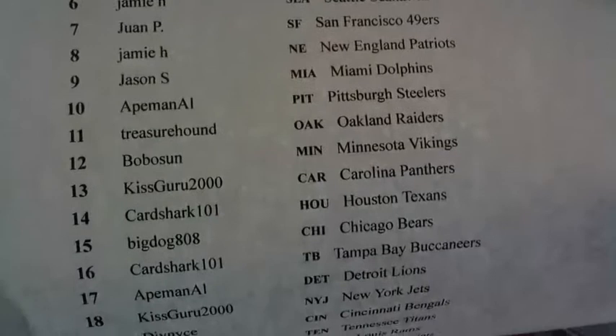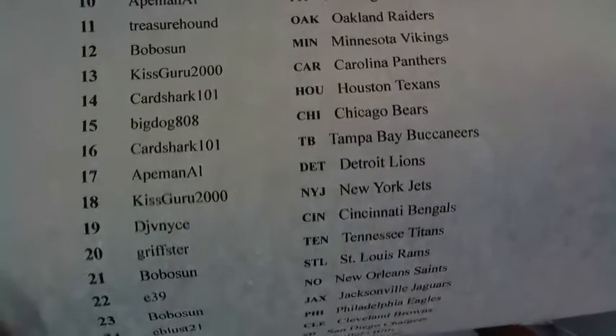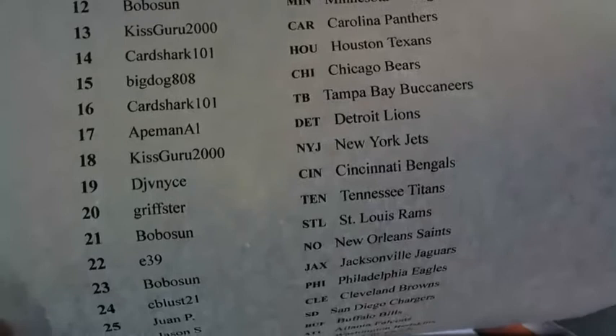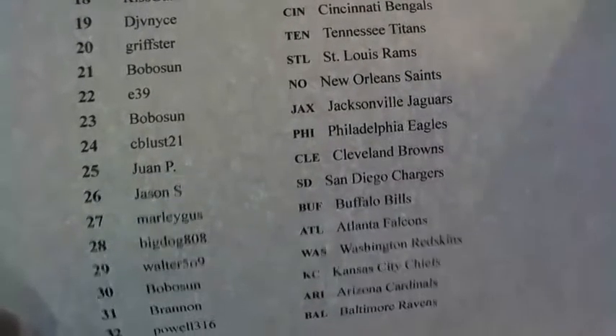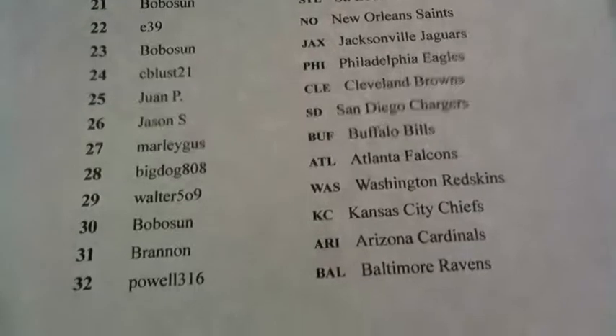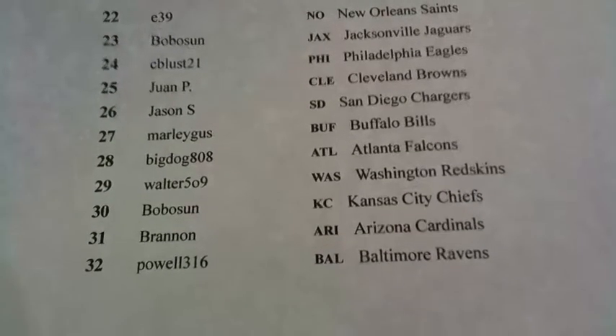8-Man, Jamie H., Treasure Hound Kiss Guru Card Shark popping bubbly in that hot tub — I can't hate on it, I love it. You got DJ 8-Man Grifter, E39, CB. Giving it a shot, you never know, weird stuff can happen. Walter 509 and Brandon.